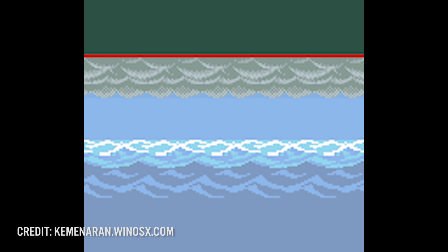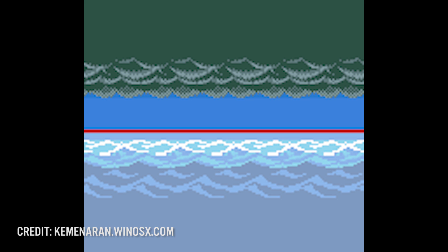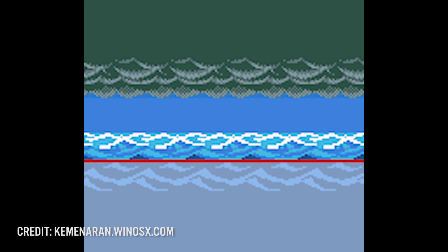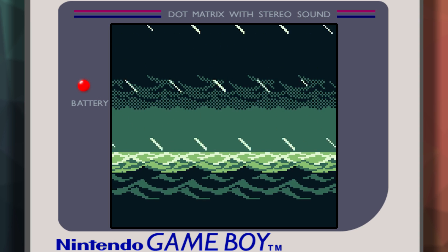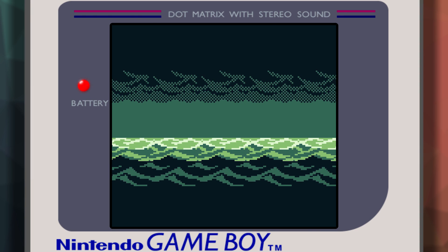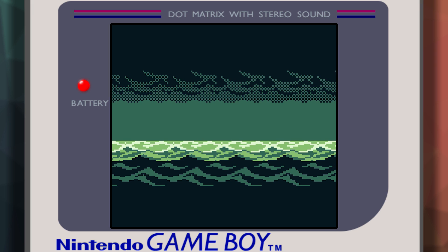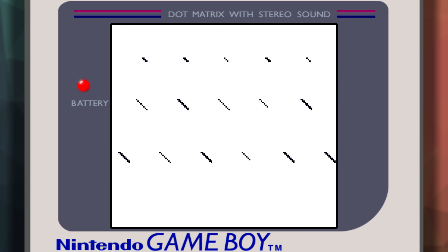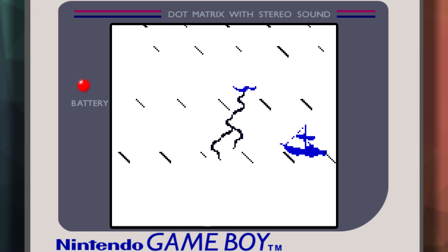For the parallax scrolling effect on both clouds and waves, the LYC register is updated to break at several different screen sections. When an interrupt is triggered during H-blank, the background is moved at different speeds by changing the SCX register to give the appearance of depth. Without the LYC register, everything would scroll at the same speed, removing the sense of immersion. The rain effect was created by simply generating sprites placed over the background tile set via a random number generator, and by adding the ship and lightning sprites, the intro is complete.